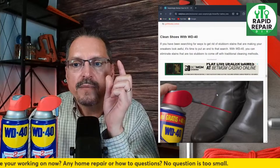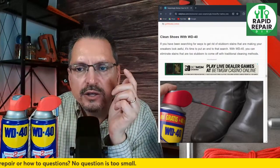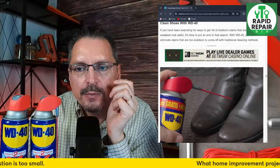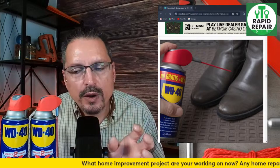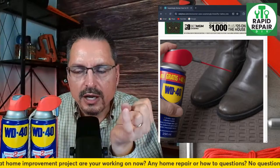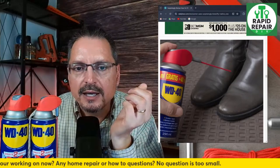Clean shoes with WD-40 — if you've been searching for ways to get rid of stubborn stains making your sneakers look awful, WD-40 eliminates stubborn stains. It also makes shoes waterproof to a certain extent — it's definitely a great water repellent. You could probably use it to treat certain types of boots, raincoats, and things like that.